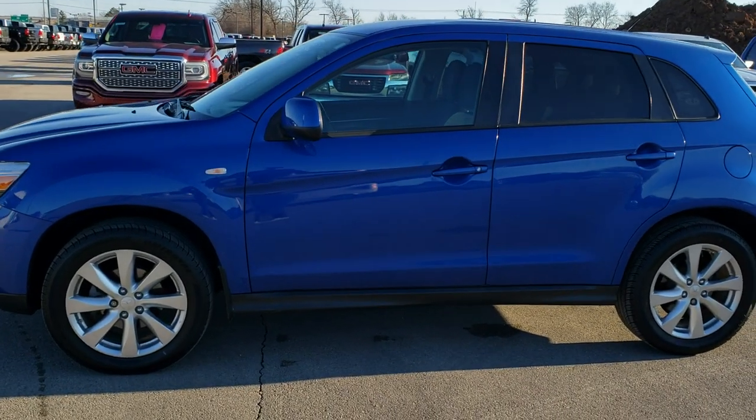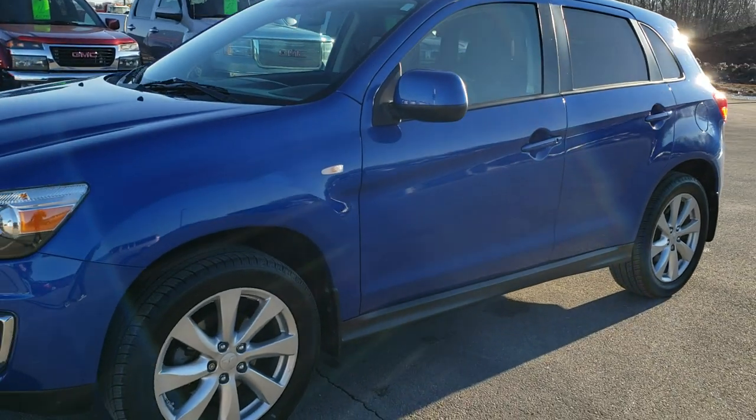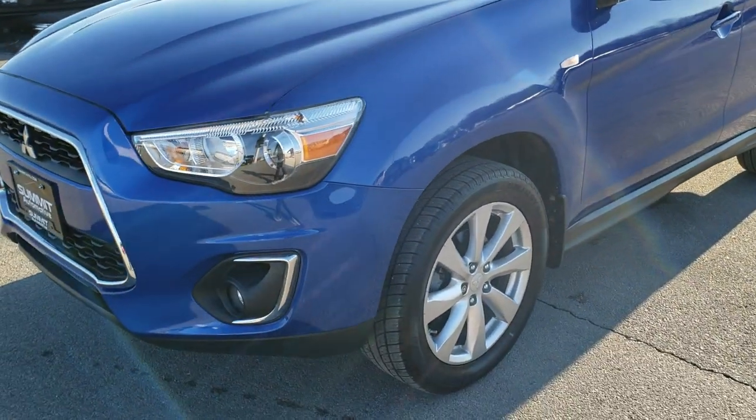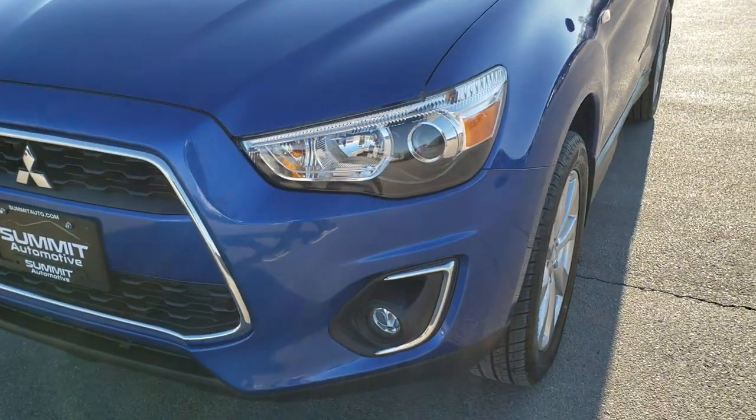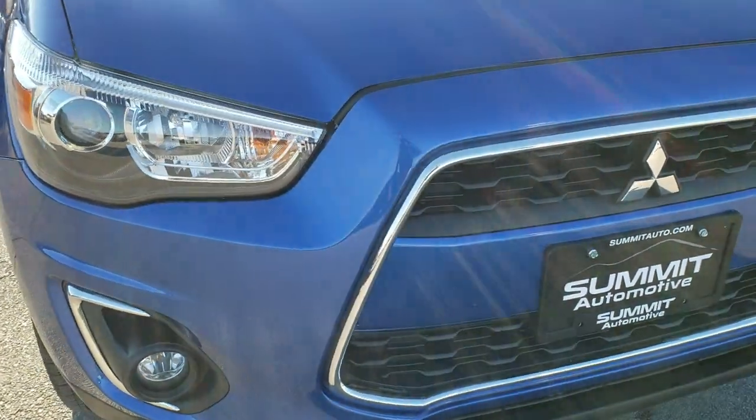This is stock number 20J42A. We are here at Summit Automotive in Fond du Lac, Wisconsin, your new and used SUV headquarters. Today we're checking out this super clean 2015 Mitsubishi Outlander Sport.